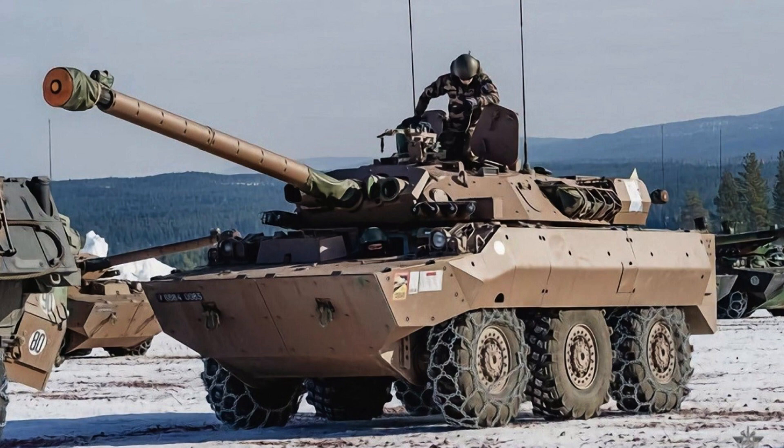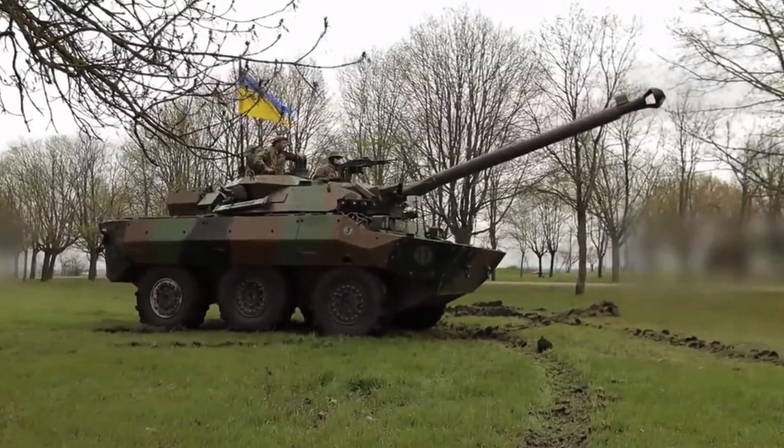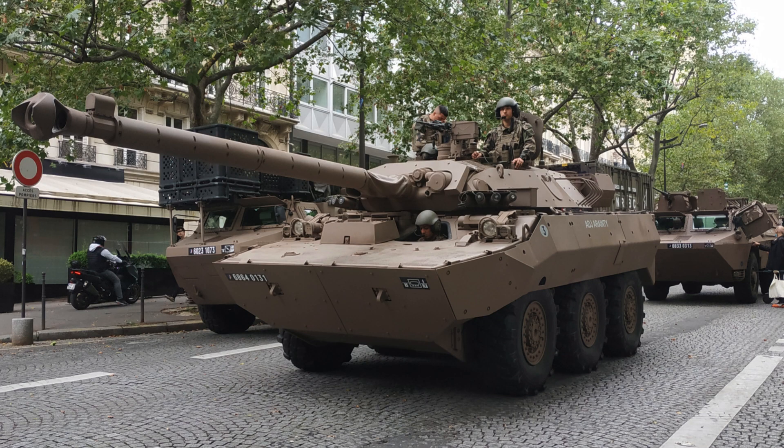An NF1 7.62mm machine gun is mounted coaxially to the main armament. Two electrically operated smoke grenade launchers are mounted on each side of the turret. The vehicle carries 38 main gun rounds, 4,000 rounds of 7.62mm ammunition and 16 smoke grenades.